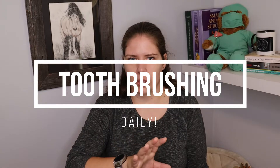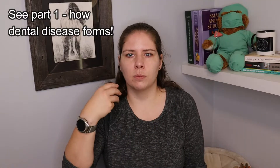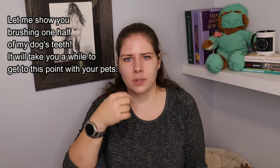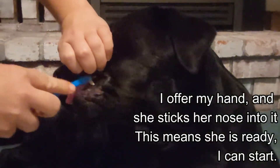Genetics we can't change, but what we can do is daily tooth brushing. You need to be doing this at least once a day because we know that that film of bacteria and food particles builds up and then starts to harden after 24 hours. So if you're not brushing every day, then you are not disrupting that film and it gets a chance to become tartar.